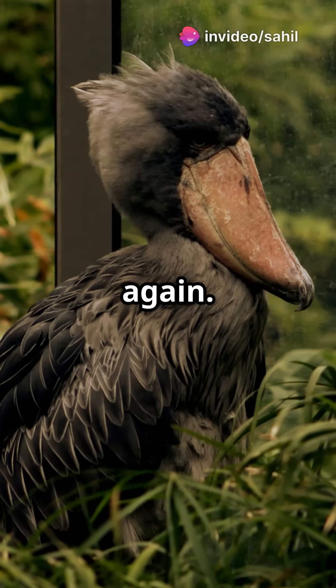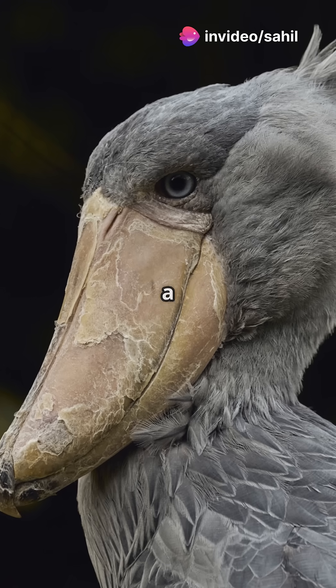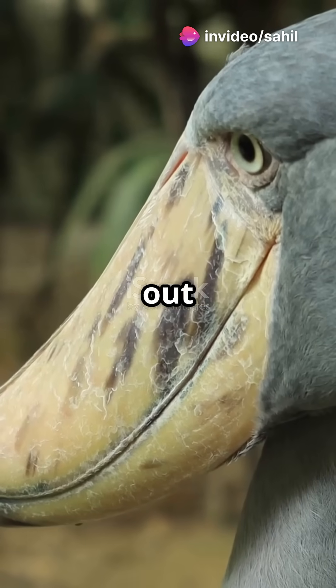Think dinosaurs are extinct? Think again. Meet the Shoebill Stork, a bird so strange it looks straight out of Jurassic Park.